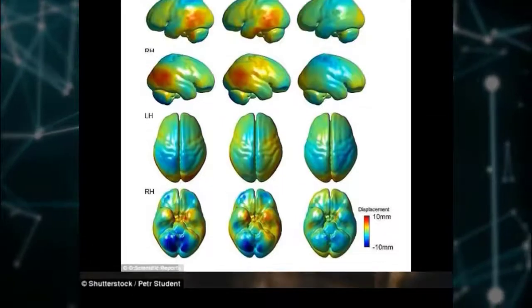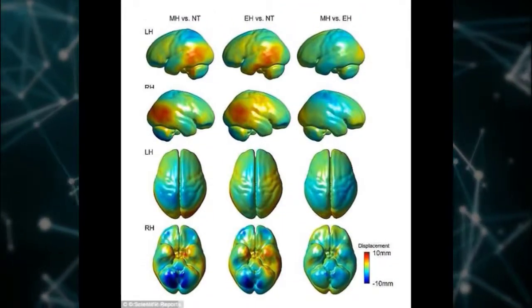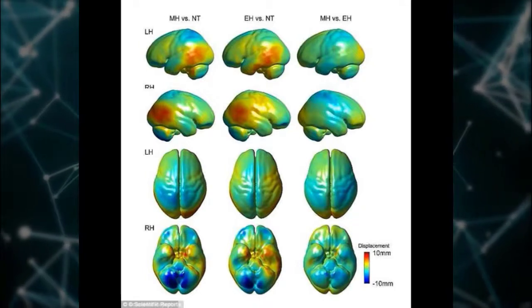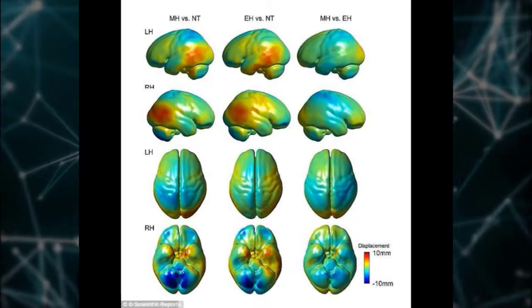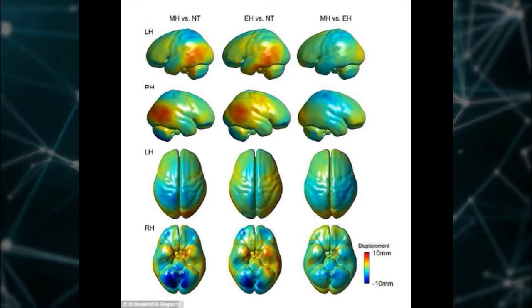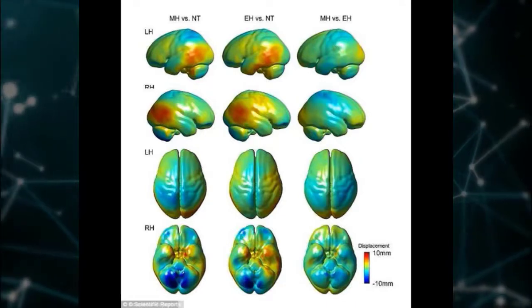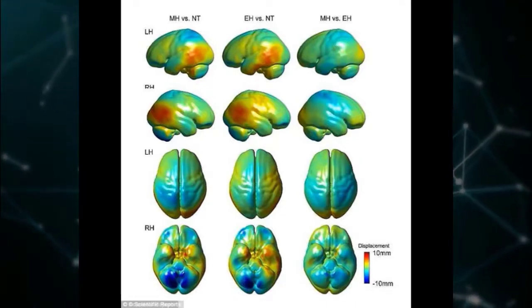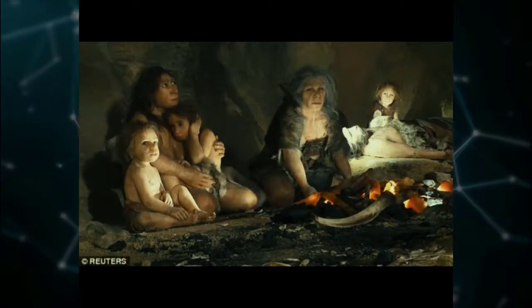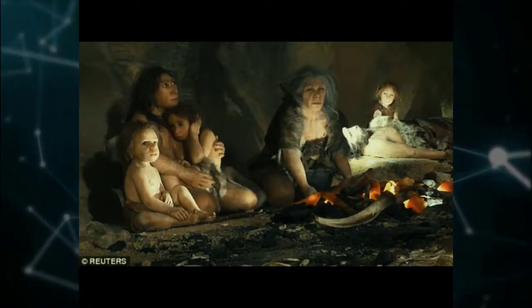Dr. Muwatari has yet to publish any findings from the study. However, he revealed some early details about the work on Neanderthal organoids during a UCSD conference called Imagination and Human Evolution, which was held this month at the Salk Institute in Southern California. According to Dr. Muwatari, the team has managed to coax stem cells endowed with Neanderthal DNA into pea-sized masses that mimic the cortex, the outer layer of full-sized brains.